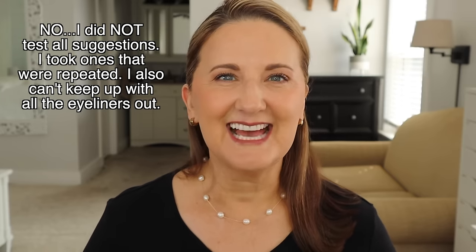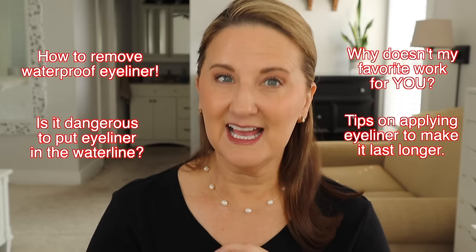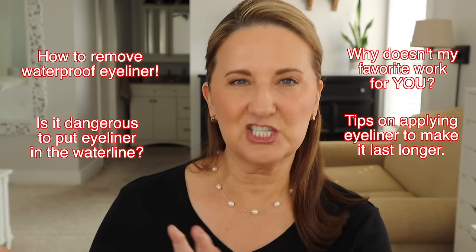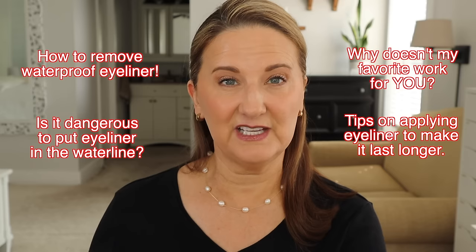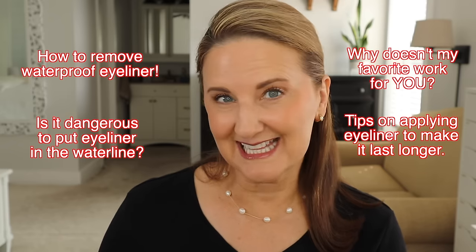I put them to the test. Now I know most of you are here to find out which ones really did work and which ones didn't based on your suggestions. So I'm going to address the comments, questions, and suggestions at the end of this video. If you want to see that, you can fast forward — I'll put a timestamp right here. But let's get into all the different eyeliners.